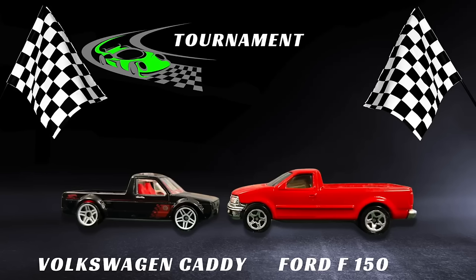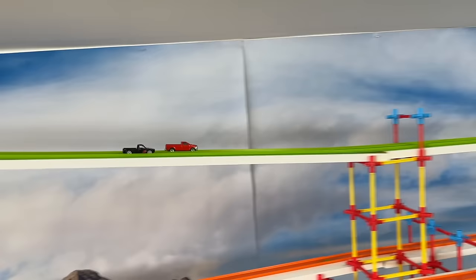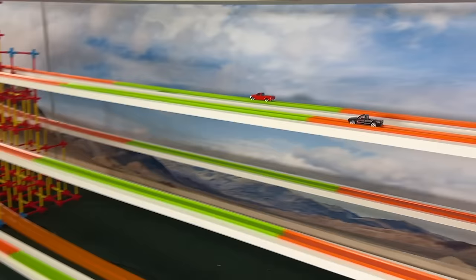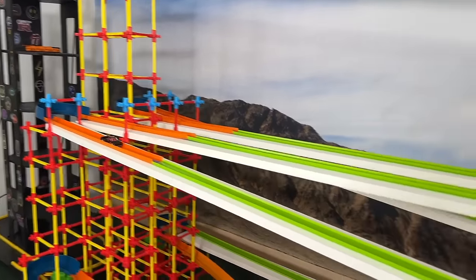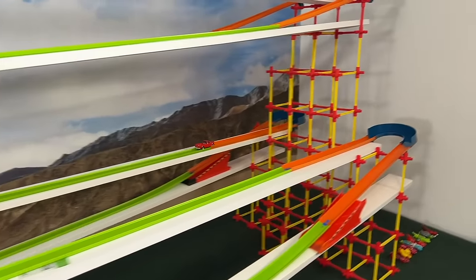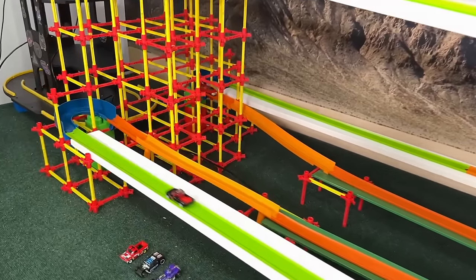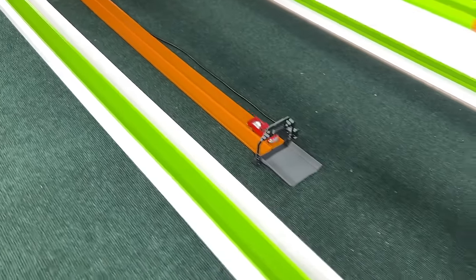Now for the Volkswagen versus the Ford F-150 — the better of the two F-150s in this tournament, the red one. Coming out very quickly into the lead through the first straight. Will he be able to endure the rest of the race? He's entered the second half and the F-150 is still in the lead, doing a good job at endurance. To the final corner — he's definitely going to take this heat. F-150 will be advancing to the final round of this video.